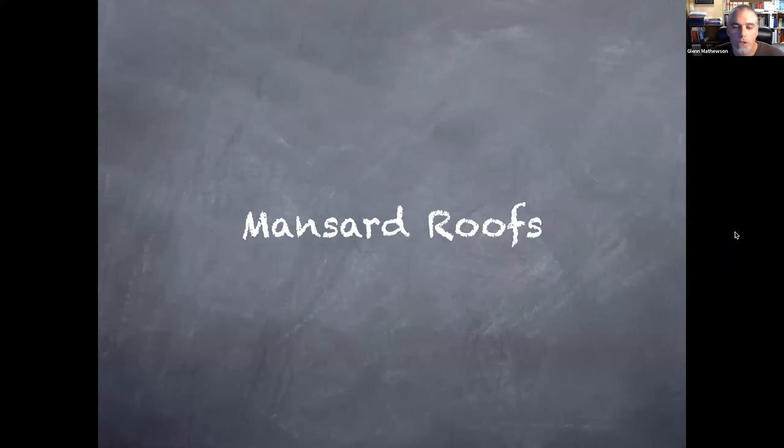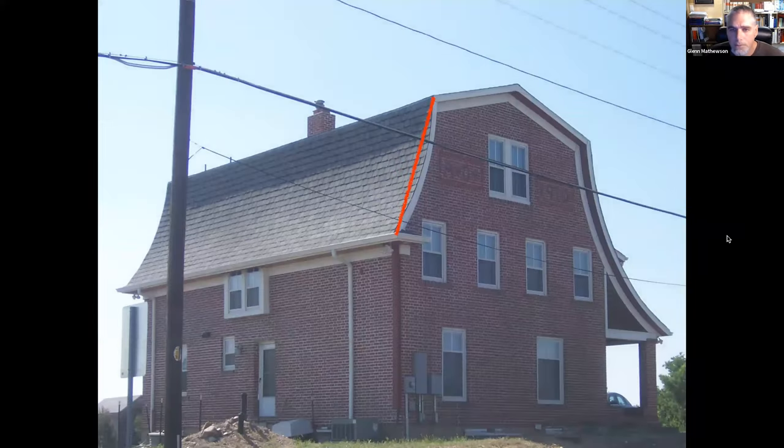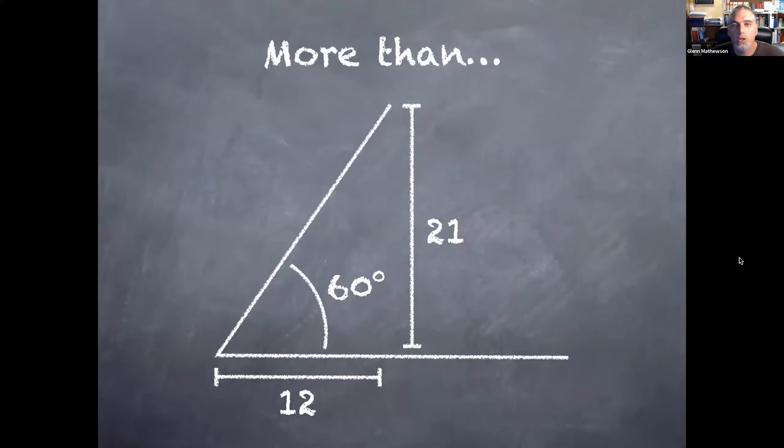Now I want to talk briefly about mansard roofs — just one subject I saw come up during my time as an inspector that people didn't quite understand. For the IRC, a mansard roof is when the slope is more than 60 degrees — that's more than a 21/12 pitch. That's a really steep roof you're probably not going to climb on for inspection.